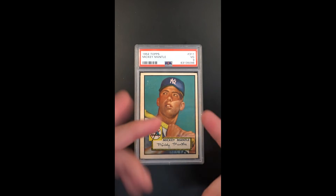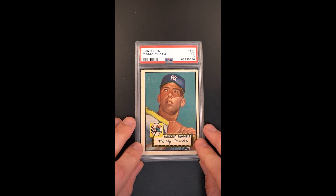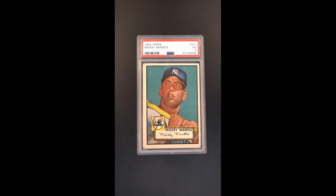I mentioned a centering shift, but to be honest that centering is pretty good for this issue — often times it's centered worse than that. So if you're in the market for a really strong example, this is a 3 that you'd have a hard time replacing or improving upon. It's really a lot of value given the grade.